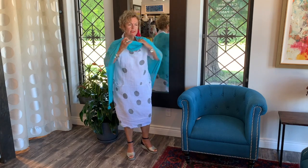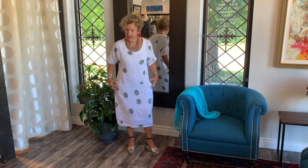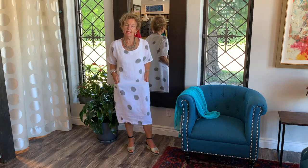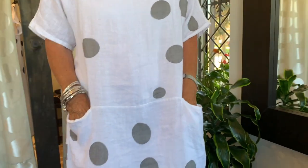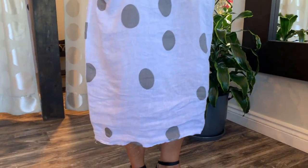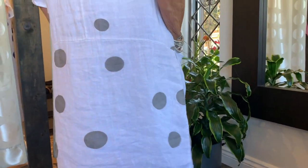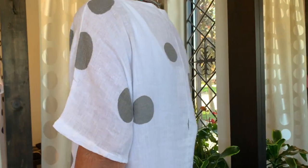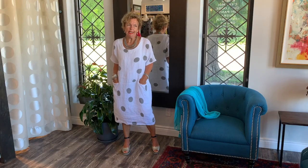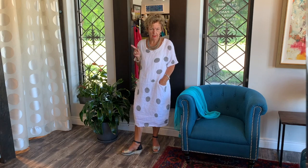Now I'll show you the details on the dress — very nice lines. This is the line around the hem, and that's where they place the pockets, which is a cute look. I love pockets in everything. I love the length of the sleeves, and the back is simple. The line goes all around, and of course the polka dot fabric is beautiful.